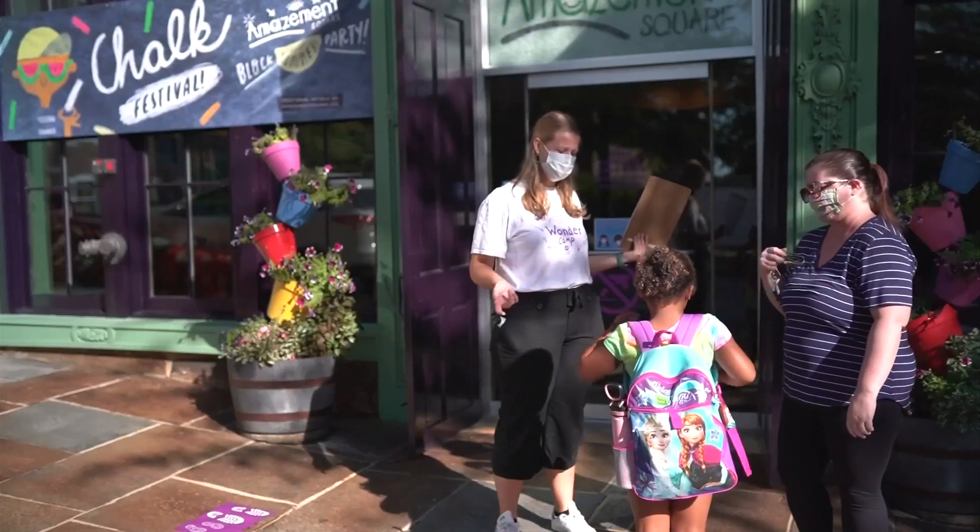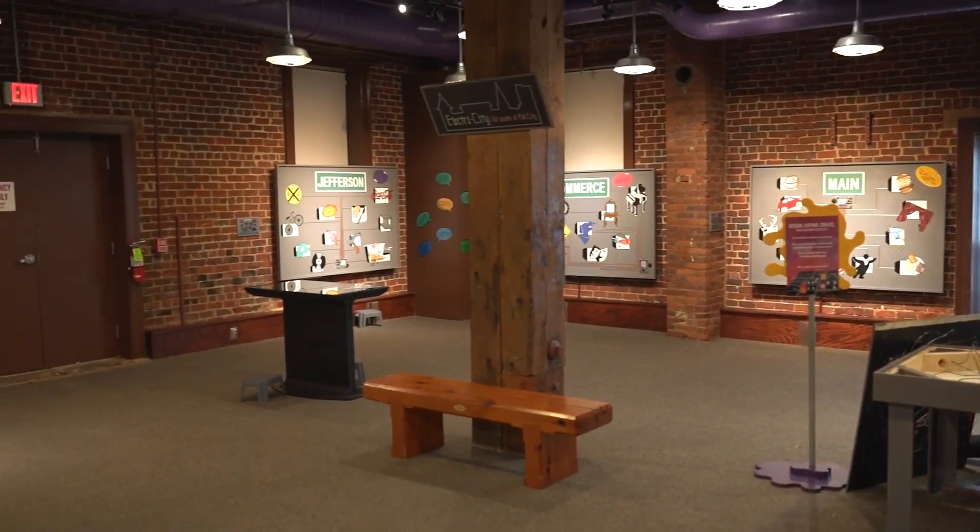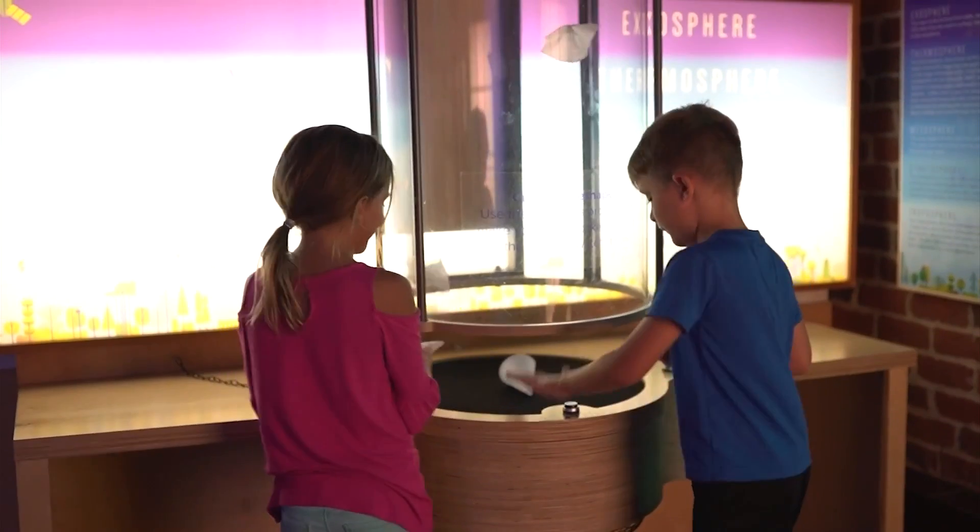Named one of Central Virginia's favorite family spots, the museum serves more than 90,000 people through general admission, school programs, outreach activities, and other special events each year.